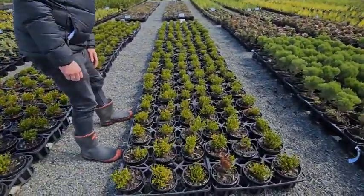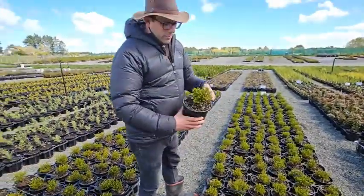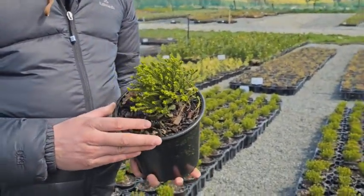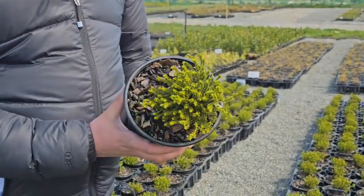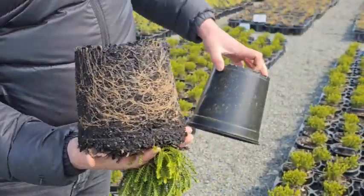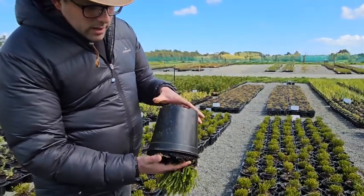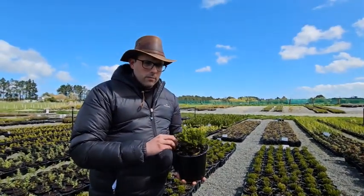Last on my list today is another Hebe — Hebe Emerald Gem, or Emerald Green. It goes by both names. Again, this is on our coming-on list, so it'd be nice to get a little bit more foliage growth on here before we send them out. But once again, good roots there — really nice roots. Great time to get them in the ground. These are a really good plant, particularly for the colder climates of New Zealand.